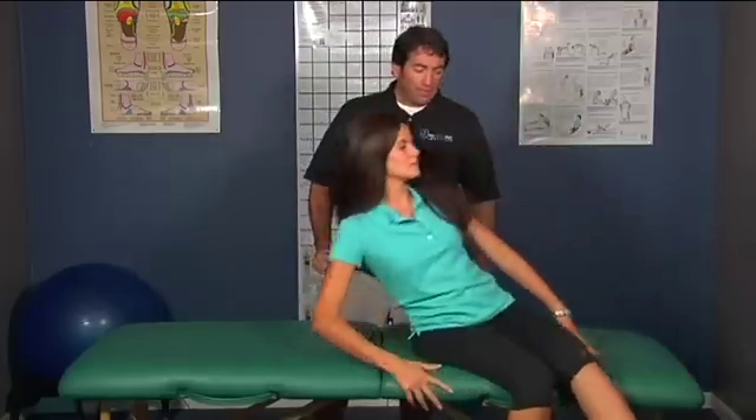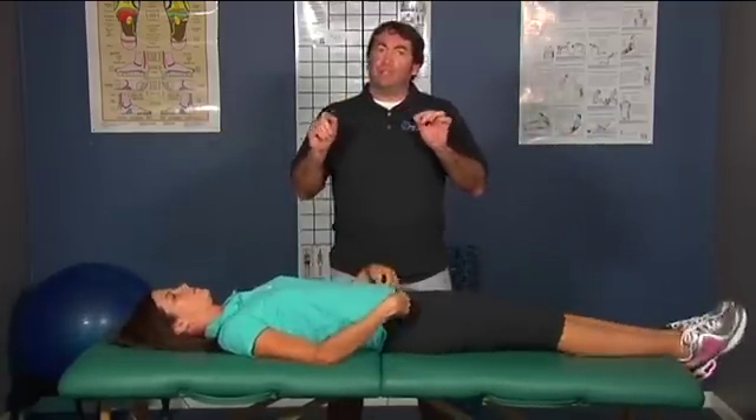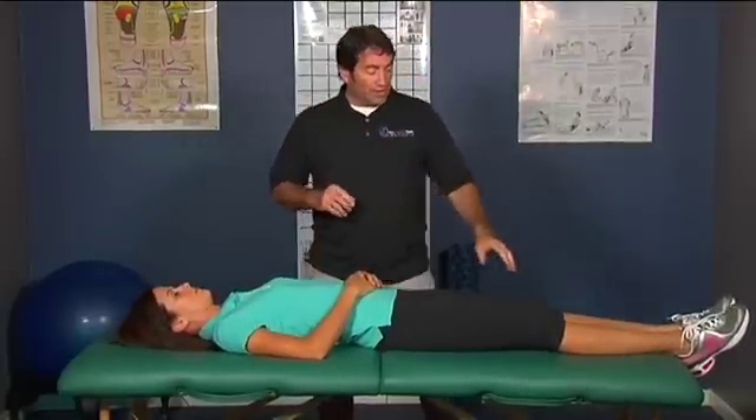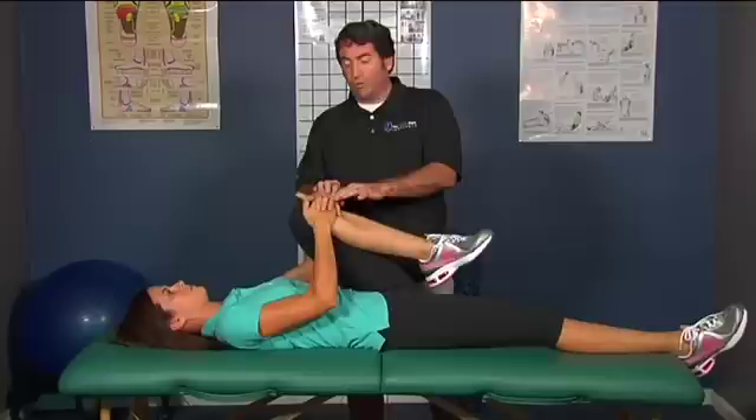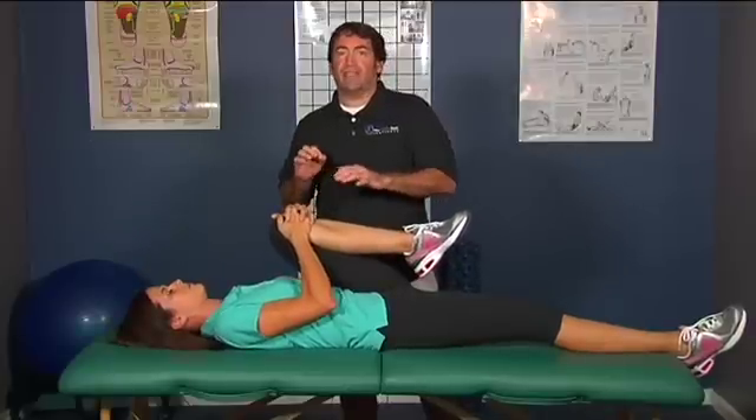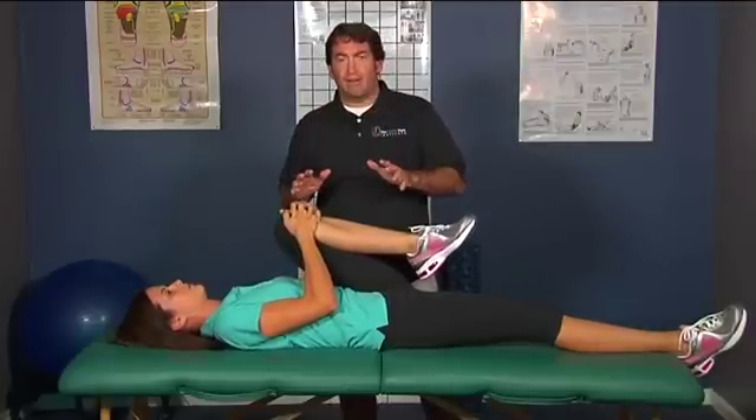I'm going to ask Holly to go ahead and put her head down, and I'm going to ask her to do it in two different variations — one is a single leg and then a double leg. So Holly, go ahead and bring up one leg, grab it with your hands and pull in, pulling into your tolerance.